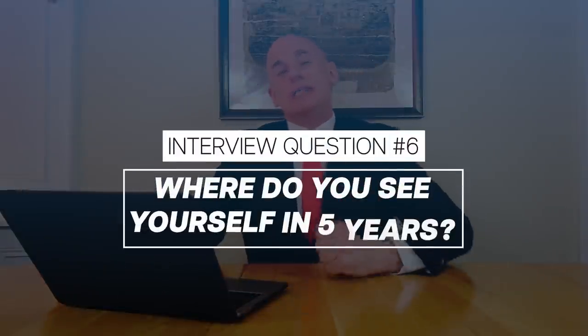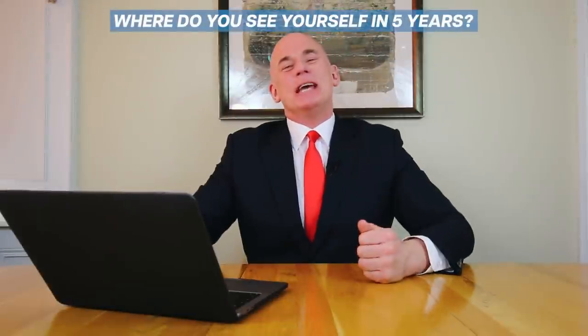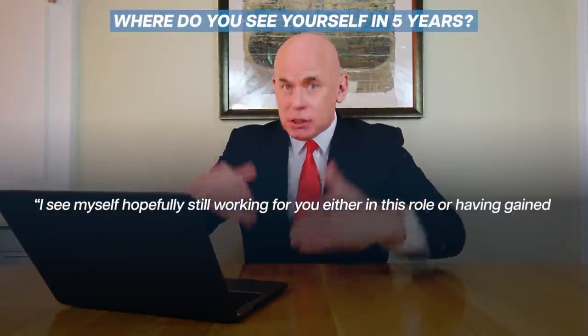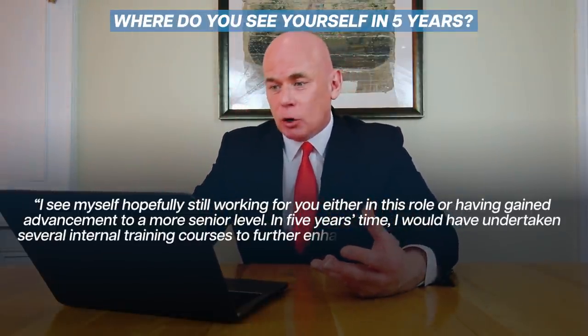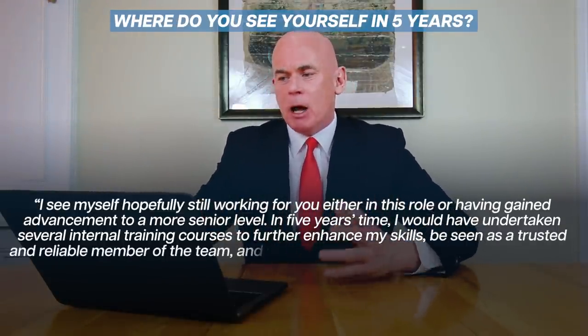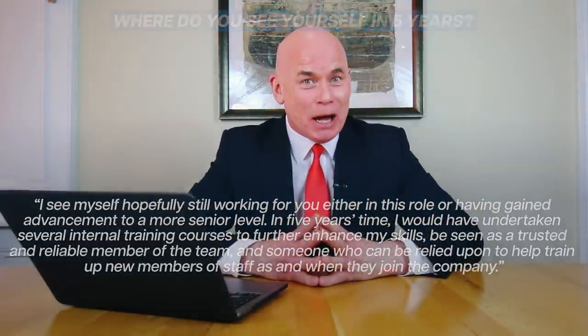Interview question number six is: where do you see yourself in five years' time? This is another guaranteed interview question that must be answered carefully. If you say you plan to be working somewhere else in five years' time, you won't get hired. Example answer: "I see myself hopefully still working for you, either in this role or having gained advancement to a more senior level. In five years' time I would have undertaken several internal training courses to further enhance my skills, be seen as a trusted and reliable member of the team, and someone who can help train up newer members of staff as and when they join."